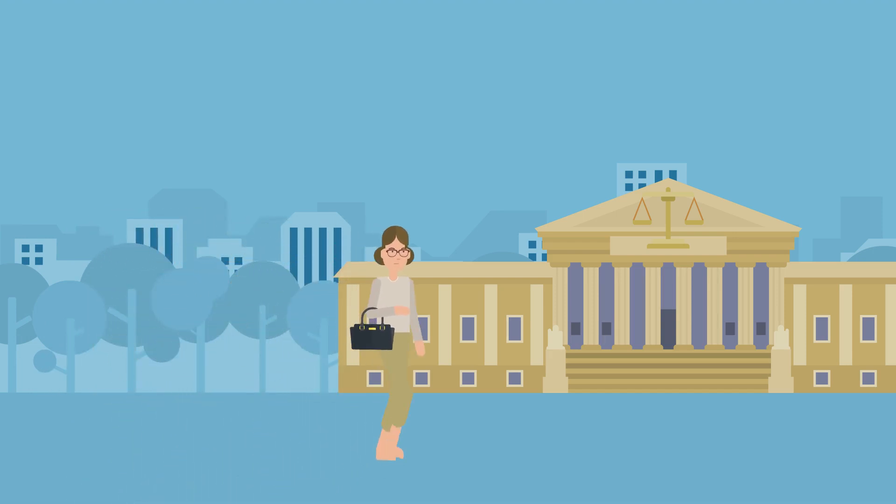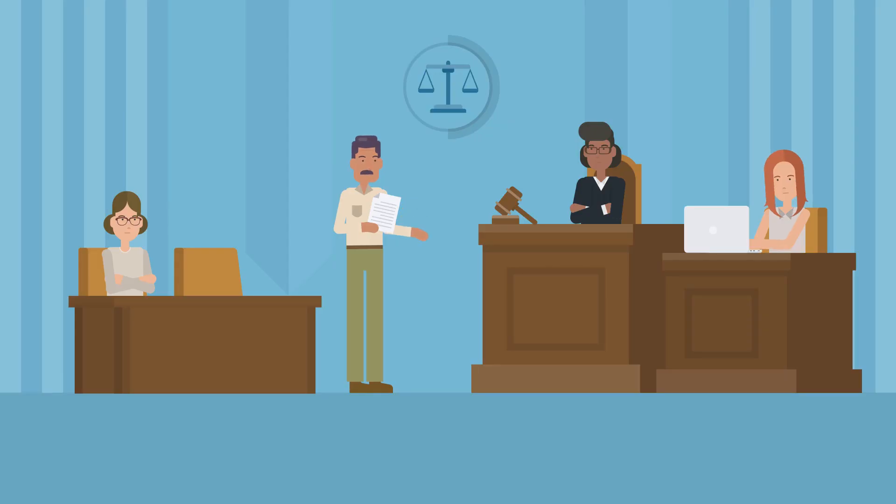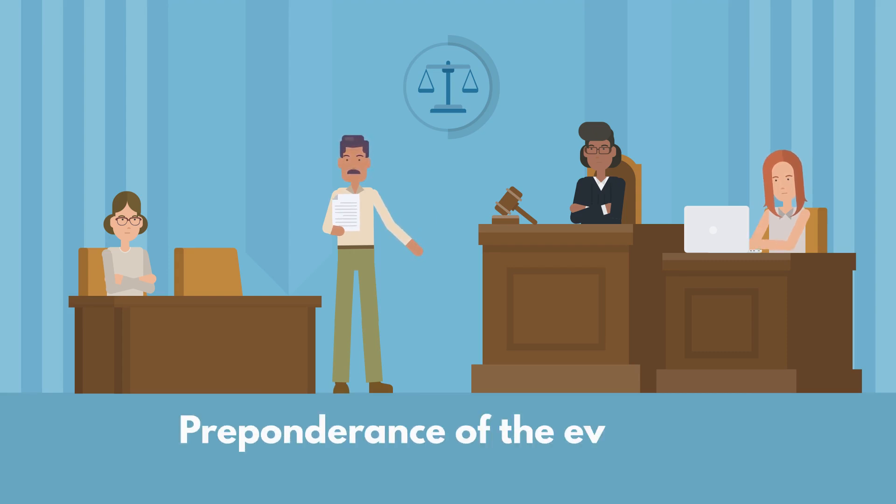A tenant can seek trebled damages — which is three times the amount — for a wrongfully withheld security deposit, if the case is filed within one year of the wrongful withholding. In court, it is the landlord who has to prove that the withholding of the security deposit was not wrongful, by what's called a preponderance of the evidence.